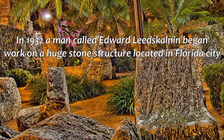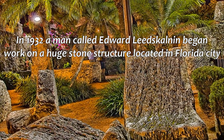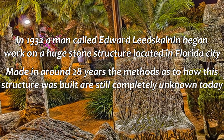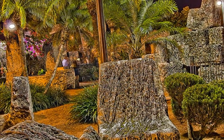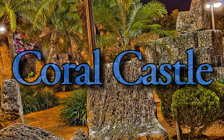In 1932, a man called Edward Leeds Scowling began work on a huge stone structure located in Florida City. Made in around 28 years, the methods as to how this stone structure was built are still completely unknown today. These are the mysteries of Coral Castle.